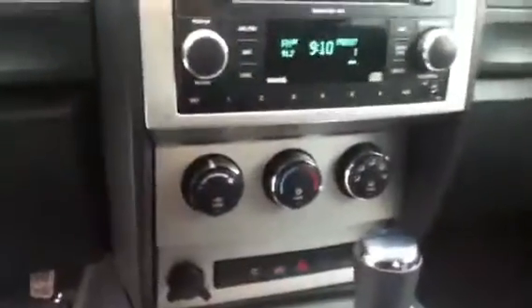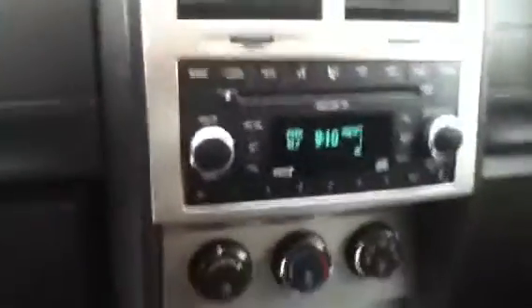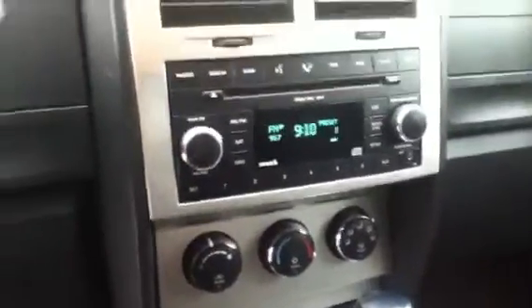All your climate controls and everything are located down here. The radio itself is a CD player and you do have an auxiliary port. This vehicle is also equipped with a sunroof. It has a two-tone interior, very comfortable seats, automatic transmission, and the availability to have four-by-four locking.